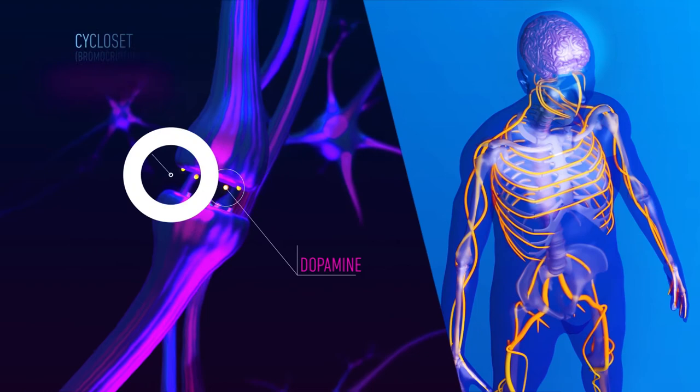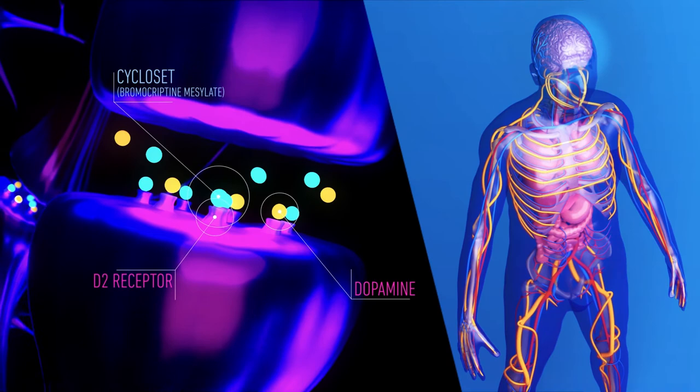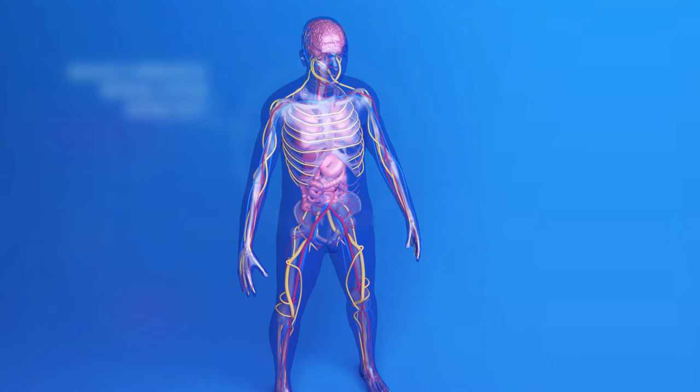When dosed orally within two hours of waking with food, the bromocriptine in Cycloset can help address this problem by binding to and activating dopamine D2 receptors at the SCN area. This can help bring neurotransmitter actions to a more normal state and normalize sympathetic nervous system activity.